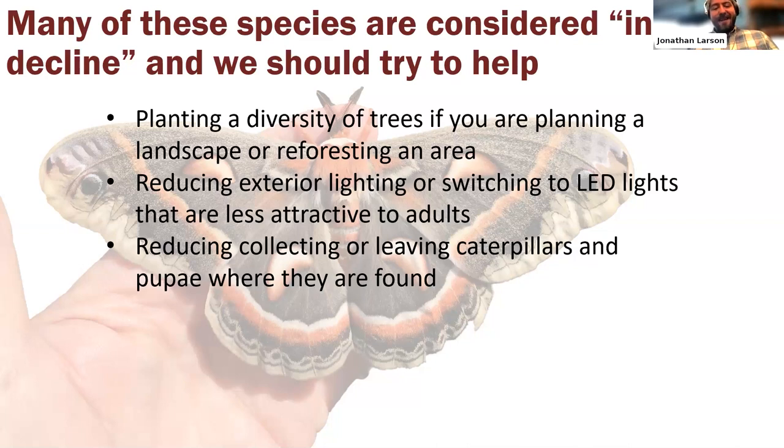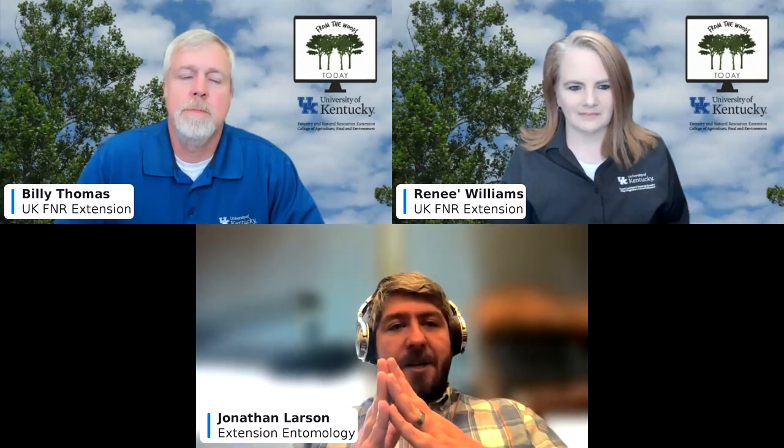Renee mentions she appreciated hearing something positive rather than just pest control topics. She asks about the powdery substance that comes off moths when you touch them. Dr. Larson explains that Lepidoptera — meaning 'scaly wing' — refers to the fact that unlike most insect wings which are membranous and transparent, butterfly and moth wings are covered in scales. These scales give the wings their shimmer and color, and when touched they rub off like pixie dust, revealing a clear patch of wing.